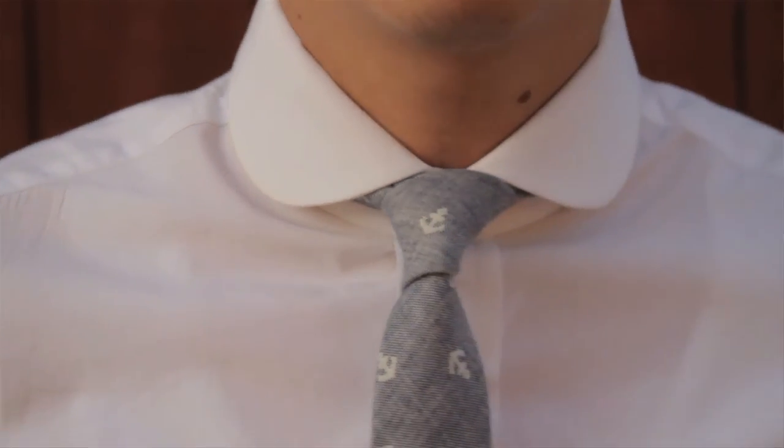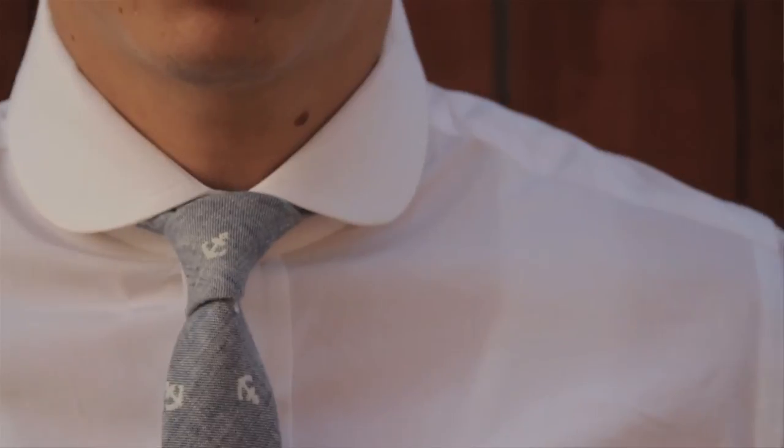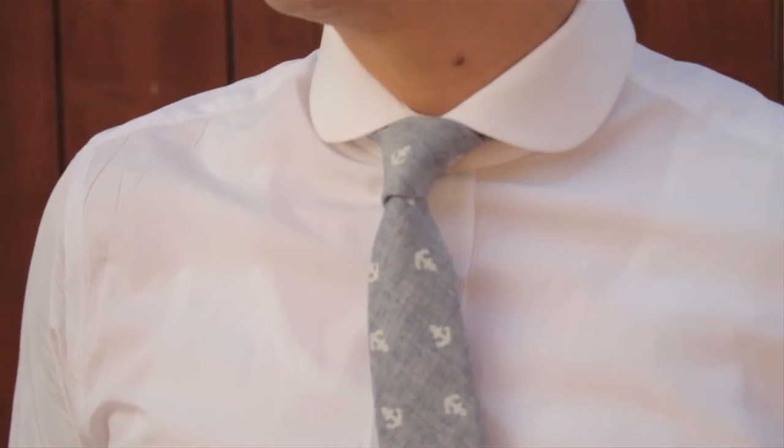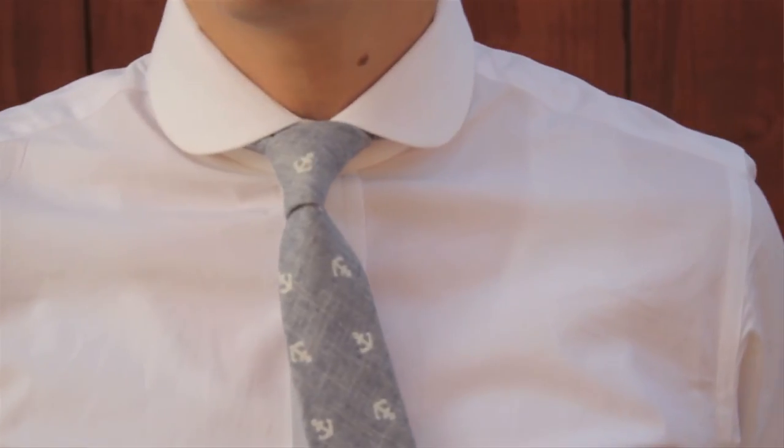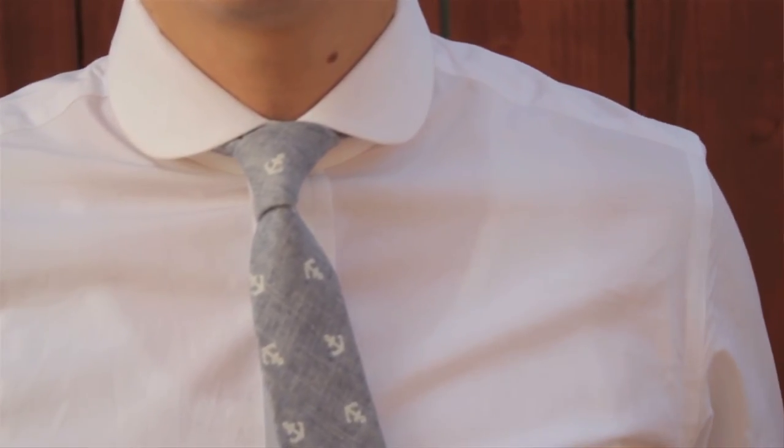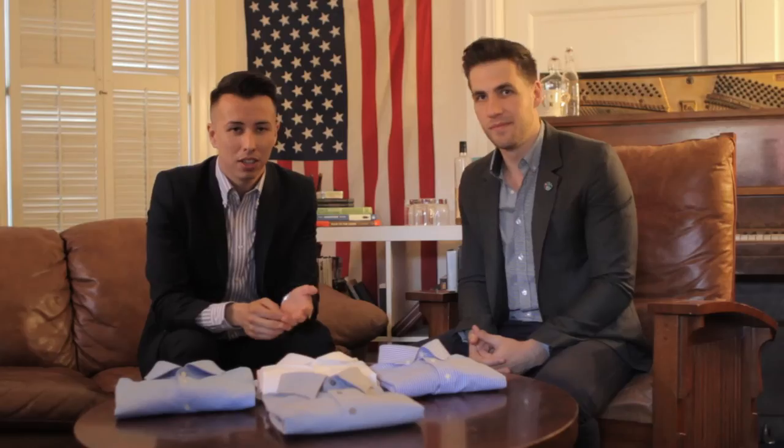The club collar came about because country clubs would embroider their logo on club-collared shirts. If you were a member of the country club, you'd have the club shirt — hence the name. You always want to wear a tie with this; it really makes the club collar pop. It looks especially great with a knitted tie — it looks nice and casual, but you look really defined.